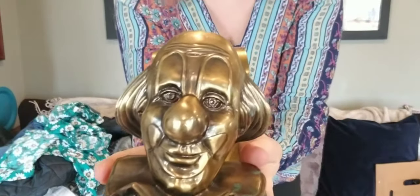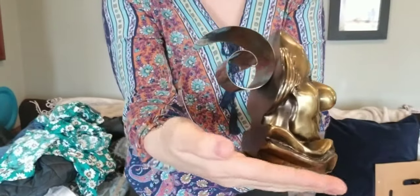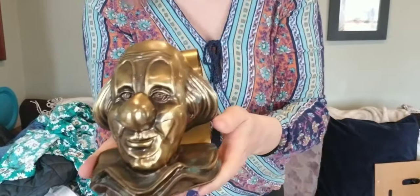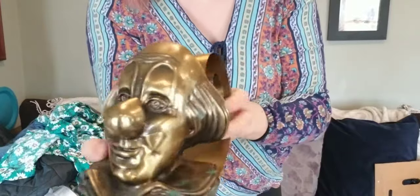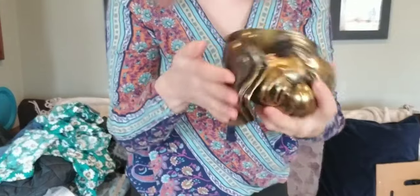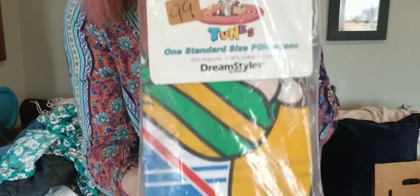Anytime I see unique clown stuff I do pick it up. Here is a brass clown meant to hold something up — either a recipe or a picture. Technically it could even be a bookend. It's got felt on the bottom. It's vintage, I'd say 1990s or earlier. And at the thrift store I found dead stock 90s Looney Tunes pillowcase — it was a dollar.